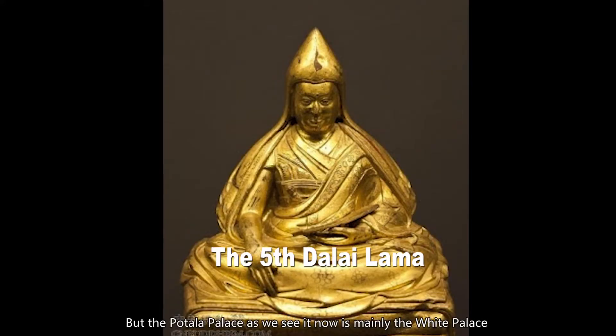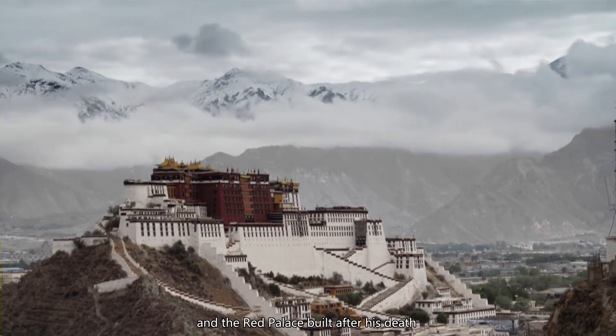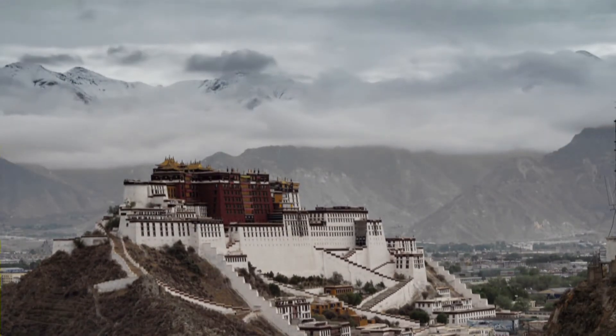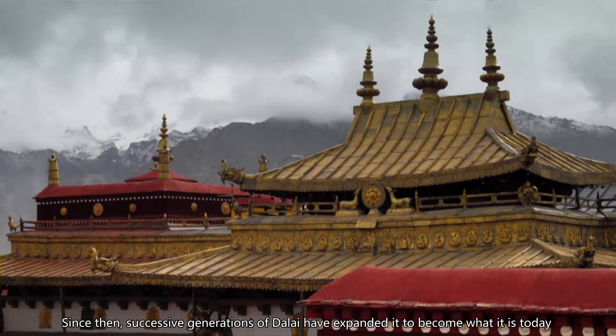The Potala Palace as we see it now is mainly the White Palace rebuilt in the 17th century during the reign of the 5th Dalai Lama for his political reasons, and the Red Palace built after his death. Since then, successive generations of Dalai Lamas have expanded it to become what it is today.